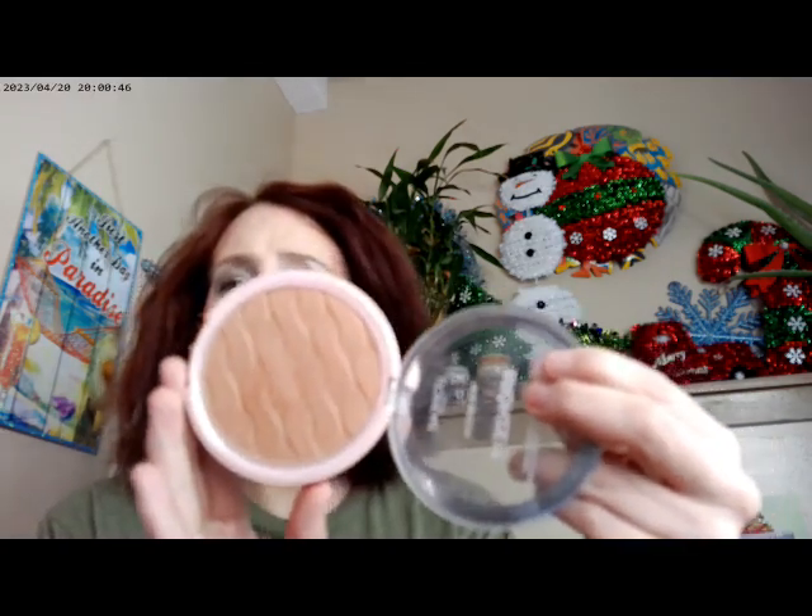I did use the Haus Labs Triclone Foundation in the shade Fair Cool 50. Sorry about the background noise — that's my coffee and tea machine. For bronzer, I went ahead and used the L'Oreal Lumi Bronzed in Light, so that's what I have on.